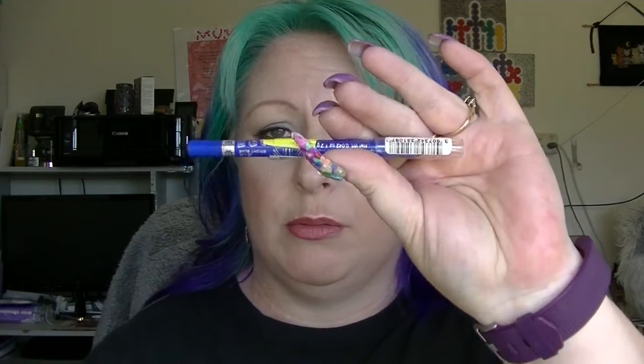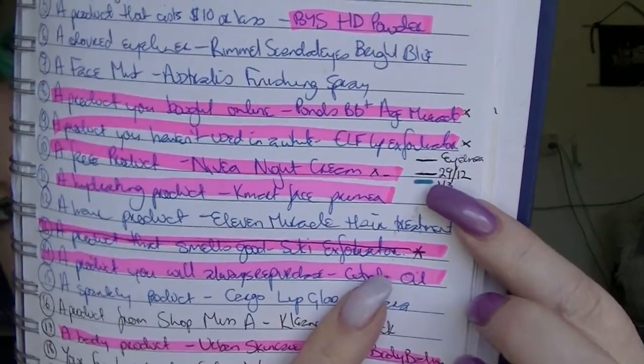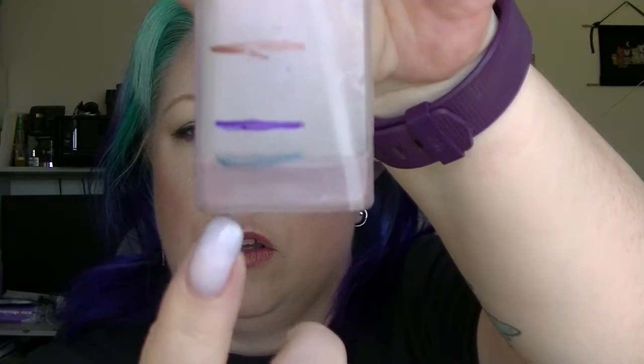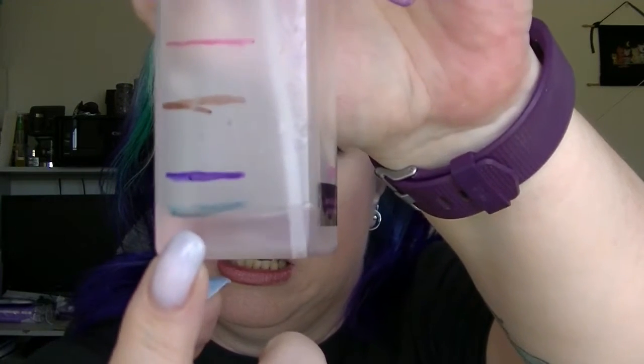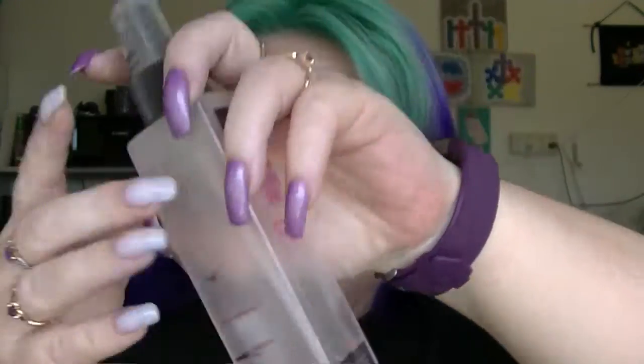The next one is the Rimmel Scandalize in Bright Blue. I think I've only used this once. There's a little tiny movement on my line — that's where we were last time, that's where we are now. Most of that movement is because I sharpened it. Then we have the Australis Finishing Spray — that is all the way down there. I seriously should be able to finish it this month. If I wore makeup just twice, I reckon that one would be done. I'll probably pull another one for that as well, so I'll be pulling another two.